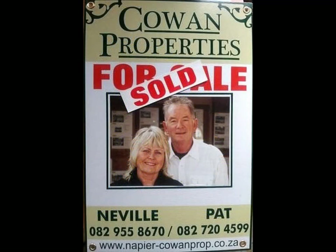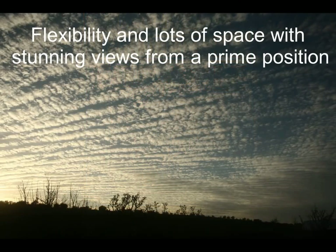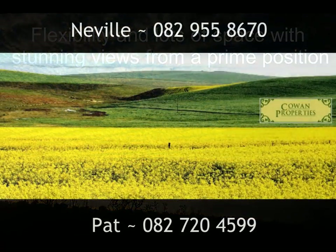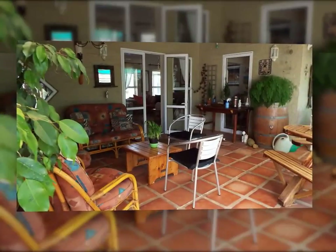Contact Pat or Neville to view this stunning and desirable property, unique in what it's able to offer — flexibility and lots of space, with stunning views from a prime position. Cowan Properties, Napier Property Specialists, passionate about helping people to ensure that they find their perfect spot in this charming village.